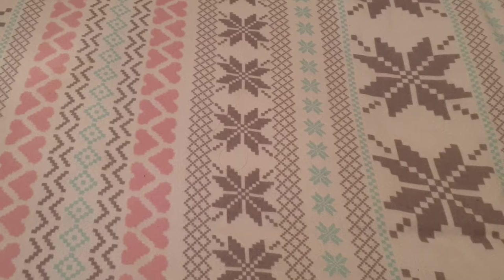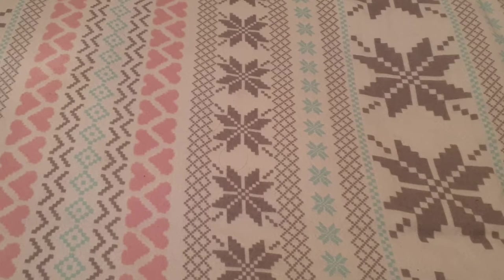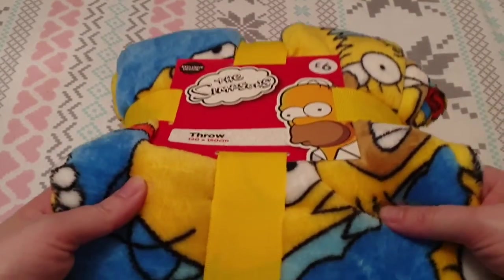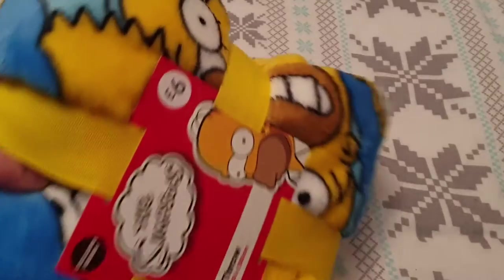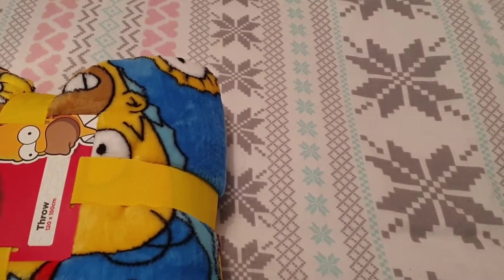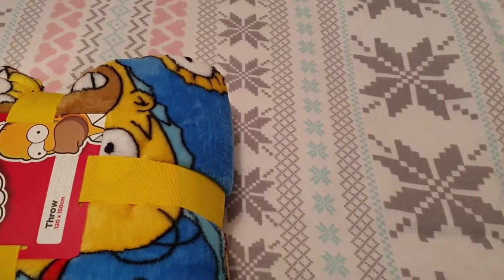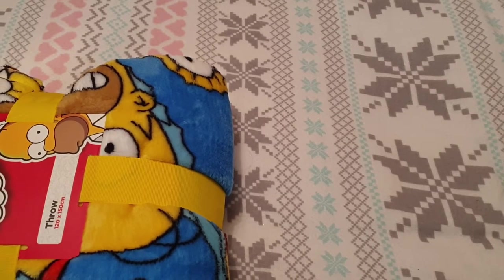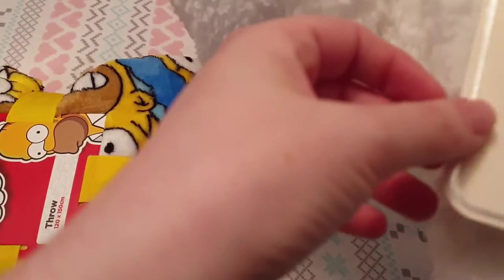Starting with what I got from Primark for my friend Emma, who is coming to our house for Christmas this year. First thing I got her was this Simpsons fleece blanket to go with her duvet cover she got when we were in Edinburgh, and that was six pounds. It's really soft. Then I saw this and couldn't not get it for her because she loves cats — I got her the Marie fleece onesie and it was 16 pounds.